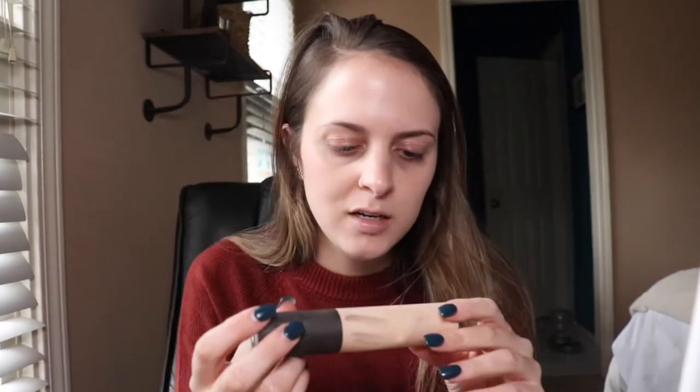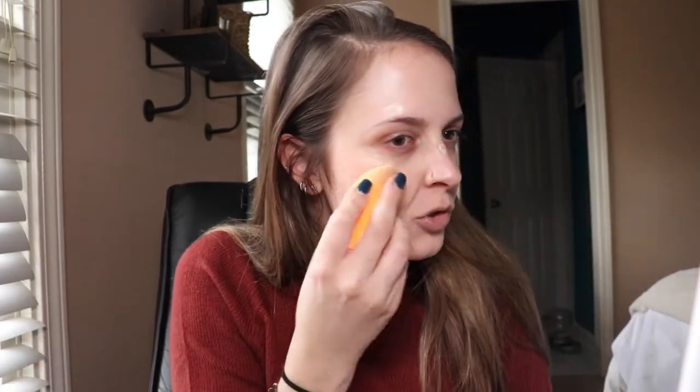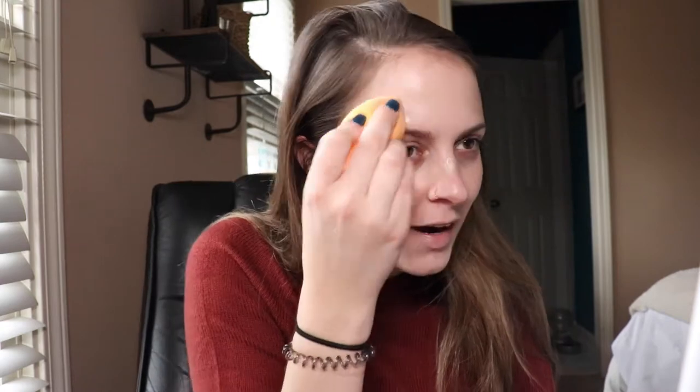I'm going to be a little more glowy today. This is from Becca — the Shimmering Skin Perfecter. I'm going to put that on top just in the high points for extra glow. We're going to Atlanta tonight. I don't live in Atlanta — I live in Georgia in the suburbs with my parents. Also, this is the Becca Brightening Corrector — I love it. I have really dark circles under my eyes and this helps with that.